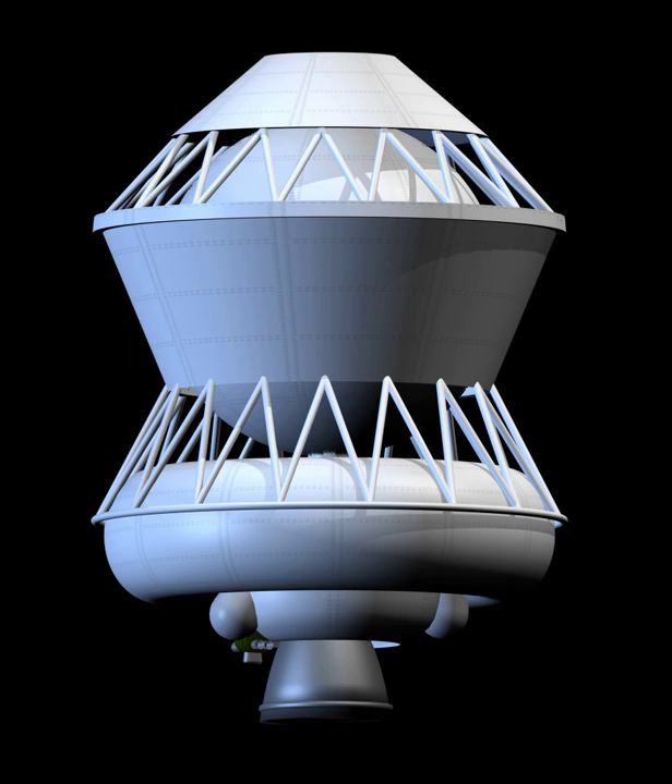It was used in the Proton-K configuration and is still in use in the newer Proton-M variant, along with the Breeze-M. Block DM also flies as the third stage for the Zenit-3SL rocket, which is used by the Sea Launch Project to launch geostationary satellites. In 2002, the failure of a Block DM used in the attempted launch of Astra-1K caused considerable concern.